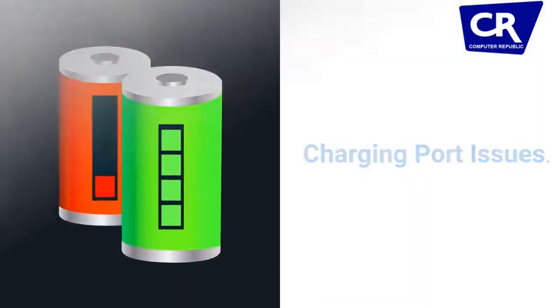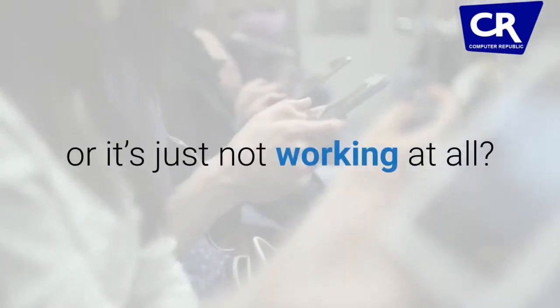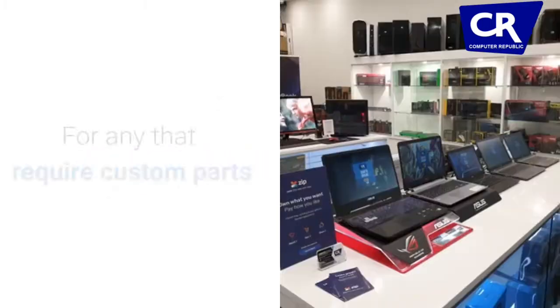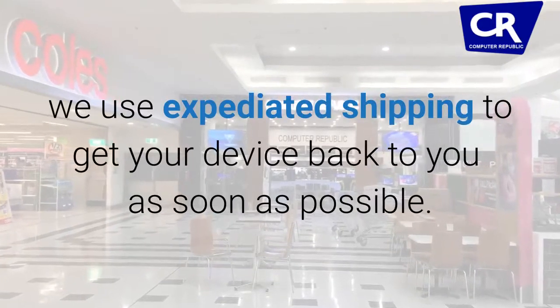Charging port issues. Tired of trying to get the right angle to charge your tablet, or it's just not working at all? We offer charge port replacements for tablet models. For any that require custom parts, we use expedited shipping to get your device back to you as soon as possible.